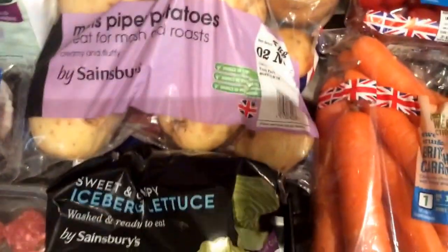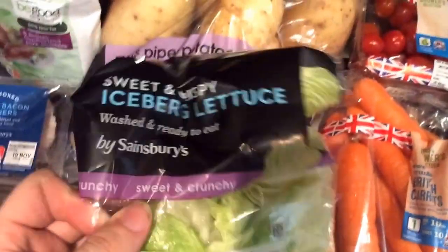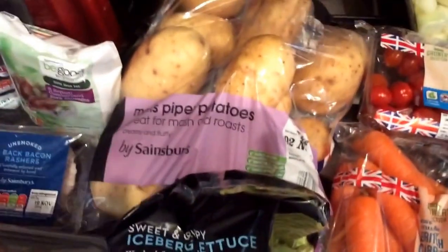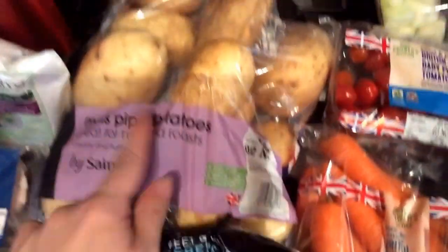Right, groceries for today. We've got iceberg, fruit — red for clean and sweet — stop the seasonings as always, got iceberg lettuce, and the most packed details.